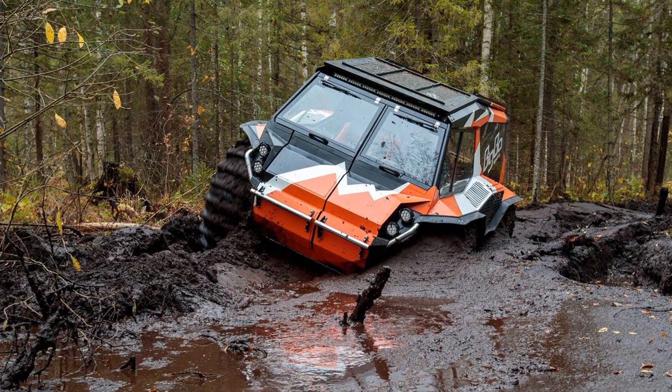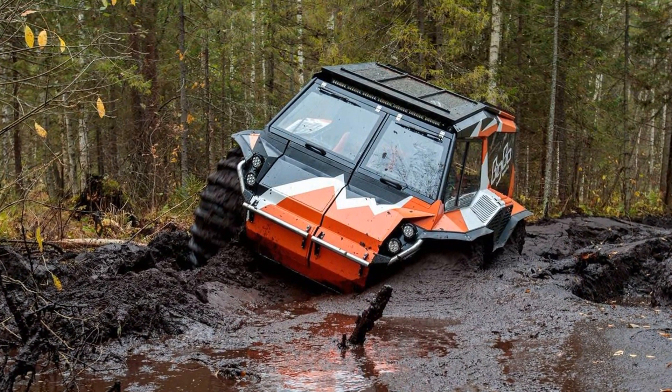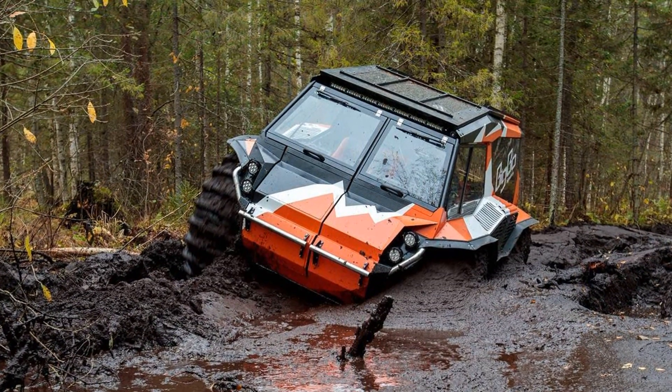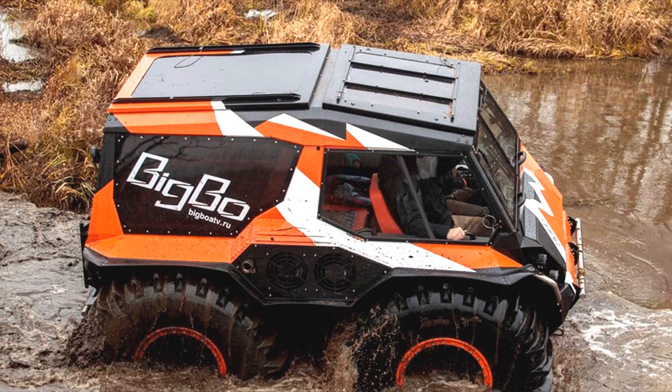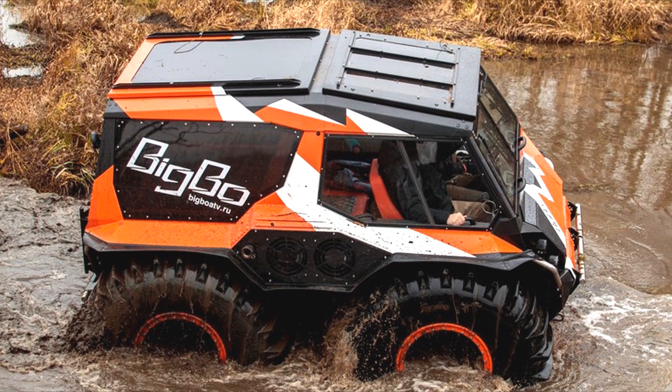The all-terrain vehicle can be equipped with tires with thick or thin walls. Also, each machine is necessarily equipped with a winch. Electrical equipment and controls are reliably protected from moisture.